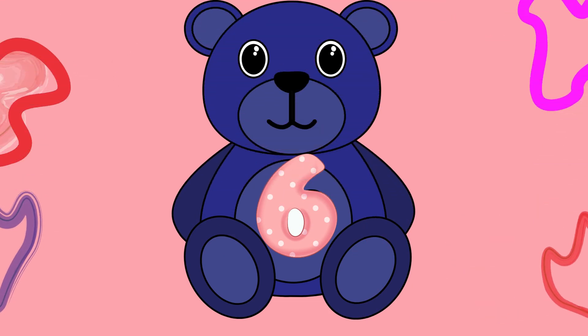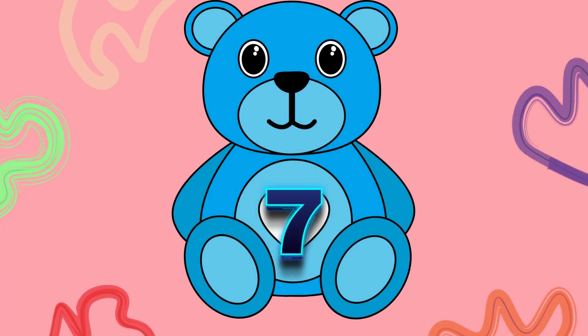Now we have 6, say with me: S, I, X, 6. Let's continue 7, say with me: S, E, V, E, N, 7.